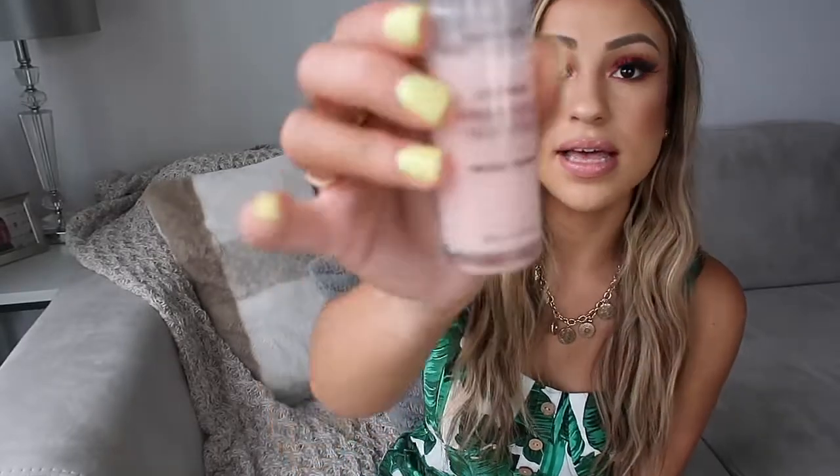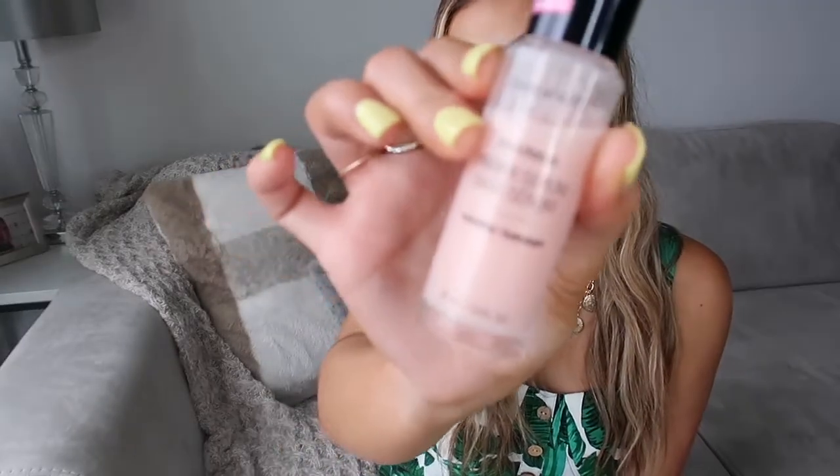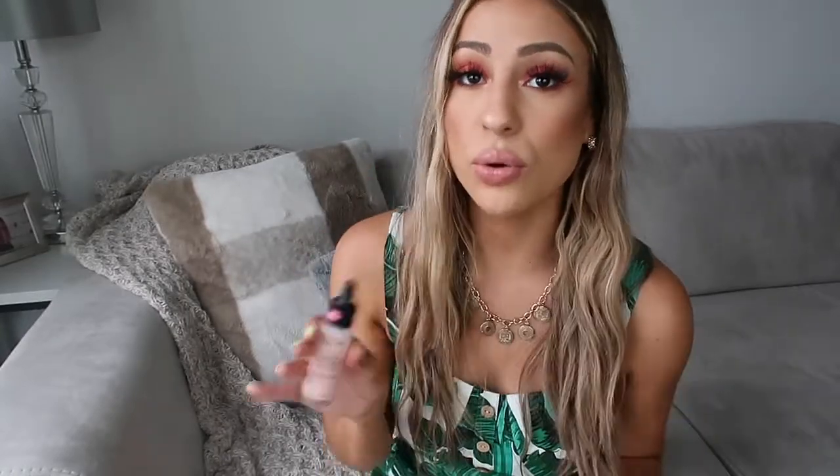The next product is a primer, and this is from Wet n Wild — it's the Primer Serum Prime Focus in the hydrating one. I did get this primer about a month ago, and I've been wearing it every single day. Let me tell you, this makes your skin so glowy, so moisturized. You can actually use it alone and your face just looks glowy.